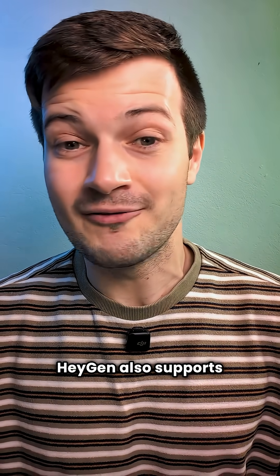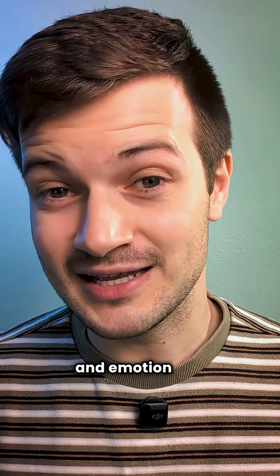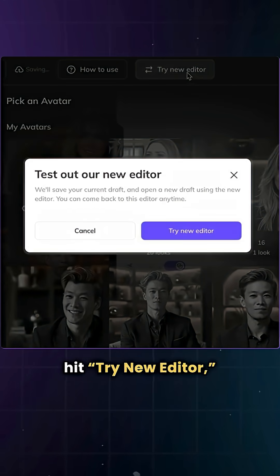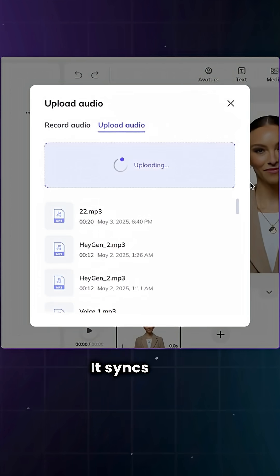Heijen also supports voice mirroring, which clones not just your voice but your tone and emotion too. Just start a new project, switch to Avatar Video in Landscape, hit Try New Editor, upload any audio, turn on voice mirroring, and it syncs right into your avatar.